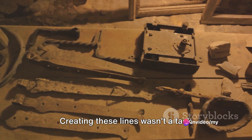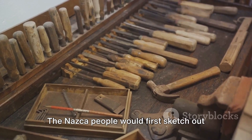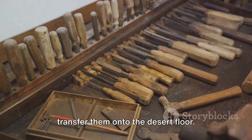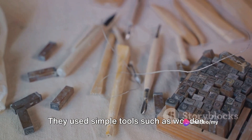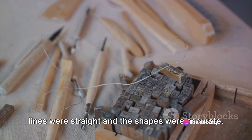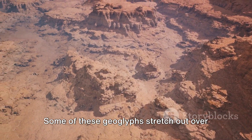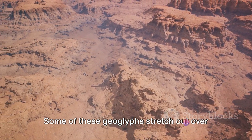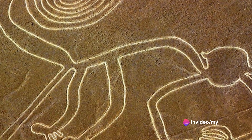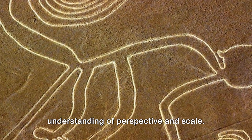Creating these lines wasn't a task undertaken lightly. It required a deep understanding of the land and a meticulous attention to detail. The Nazca people would first sketch out their designs on a smaller scale, and then transfer them onto the desert floor. They used simple tools such as wooden stakes and lengths of cord to ensure the lines were straight and the shapes were accurate. Some of these geoglyphs stretch out over 600 feet across the desert, and creating designs of this magnitude that are coherent when viewed from the sky is a testament to the Nazca people's understanding of perspective and scale.